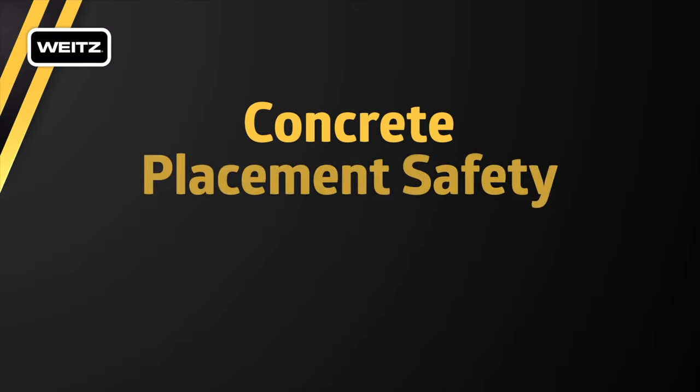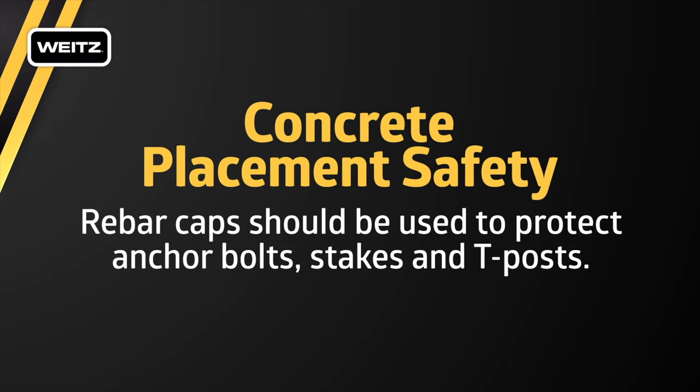All exposed rebar is to be protected with steel-reinforced caps to prevent workers from being impaled. Rebar caps should also be used to protect anchor bolts, stakes, and T-posts.